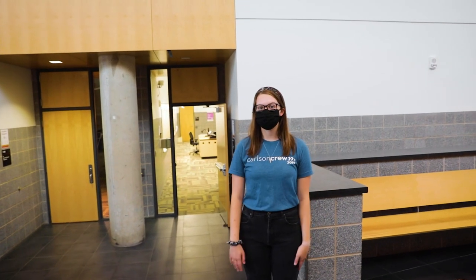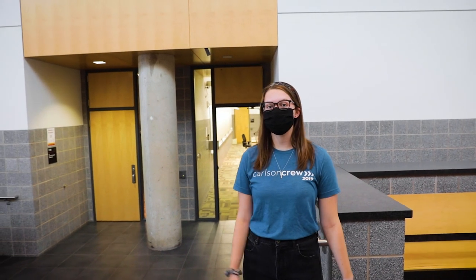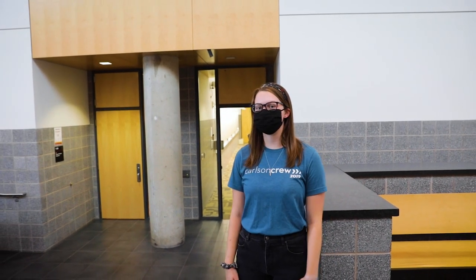Now we're on the main floor of Hanson Hall. This is where all the classrooms are, and right behind me is a typical Hanson Hall classroom.